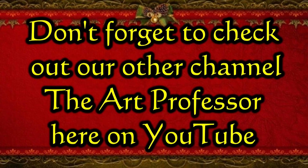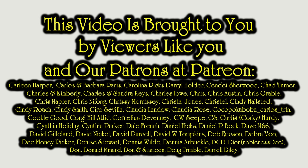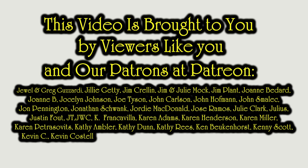Well, there we are. Hopefully that gave you some ideas and some thoughts. If you enjoyed this video, please hit that Like button down below. You can also hit the bell icon to be notified if I post new content or go live. Subscribe and tell all your friends.